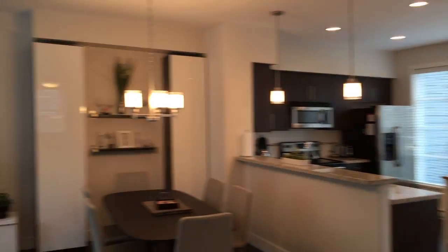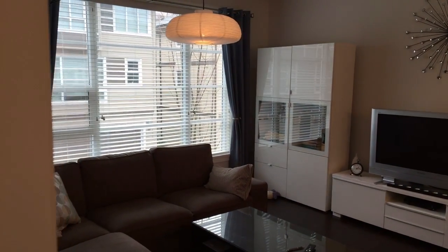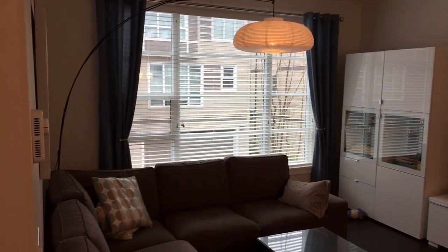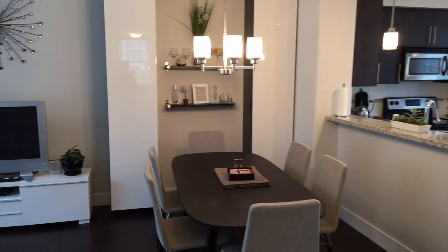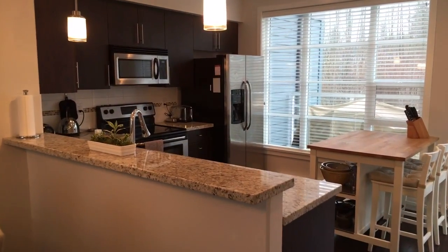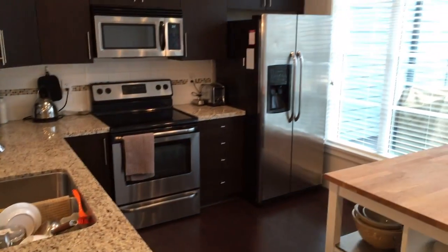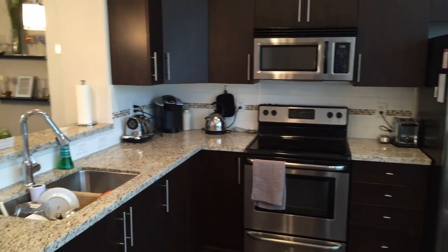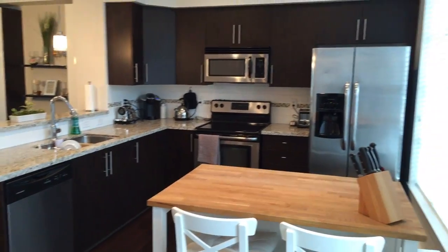We'll turn around to a nice wide open space. Interestingly, this is about the same size as the other video tour I've sent you, but it looks and feels really big up here. You can see nice big windows and lots of natural light. The chandelier gives you an idea of where your dining room table should be, and then there's a huge kitchen with a nice bar top and lots of cabinet space.